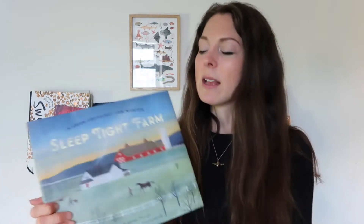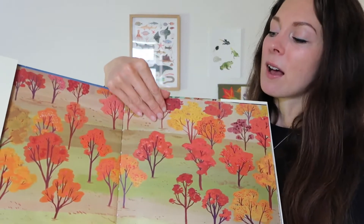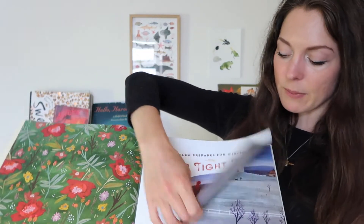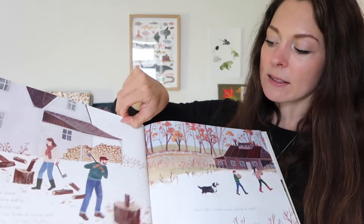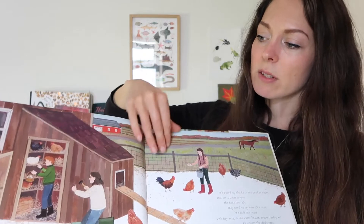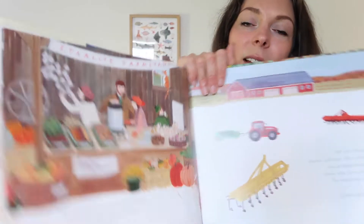I usually put Sleep Tight Farm: A Farm Prepares for Winter by Eugenie Doyle in our winter bookshelves, but I've decided to bring it out for autumn. I love this book so much — it's definitely one of my all-time favourites. The illustrations are so amazing and magical. It goes through the farm as it prepares for winter, covering things done in summer like picking berries, then what's done to prepare for winter — great for autumn because it mirrors what we'll be doing on our own farm.